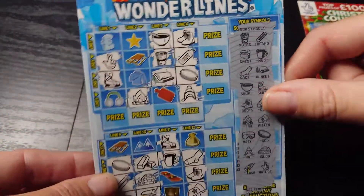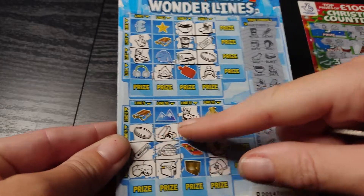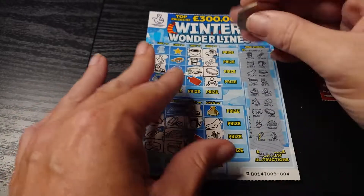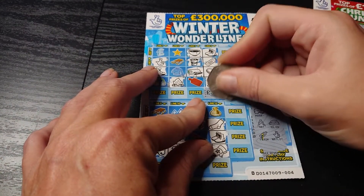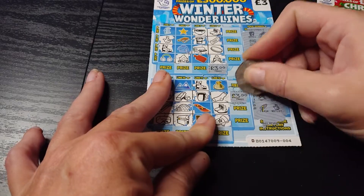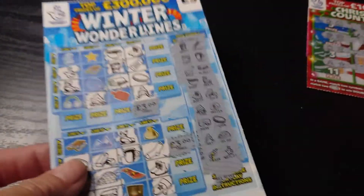And on here the Winter Wonderland. We have one row down there and one row across here. As you can see, quite close on a few rows there — I'm glad to have got at least one. So let's have a look and see what the prizes are. We have three pounds on the top one and another three pounds on the bottom one, so that's a six pound win on a three pound card.